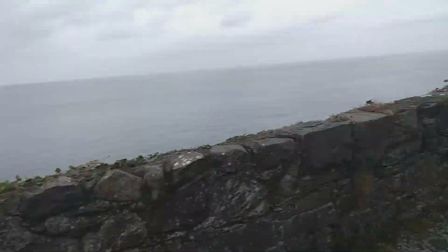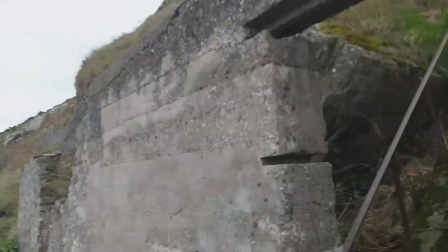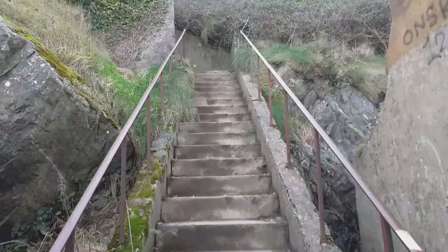The cliff walk, due to coastal erosion, is partially closed. I'm going to go up to the Braveson Tunnel and do a video up there. Now you have the steps leading up.